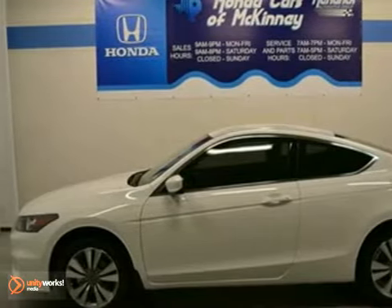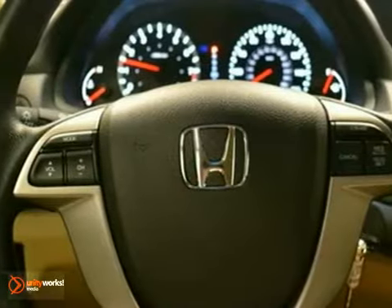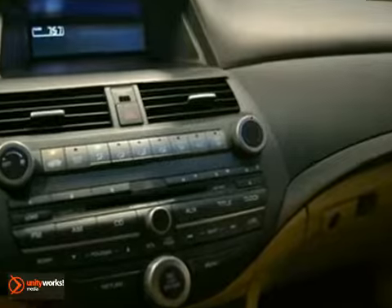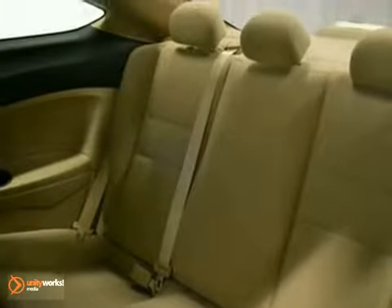You can't go wrong with this 2012 Honda Accord LXS. With keyless entry, CD changer, and auxiliary audio input, it's bound to sell fast. Stability and traction control and alloy wheels only make it more appealing. And it's offered with a full factory warranty.